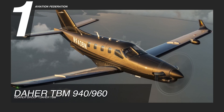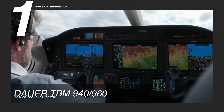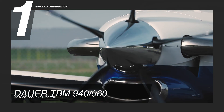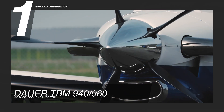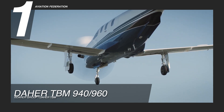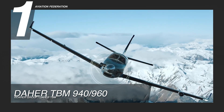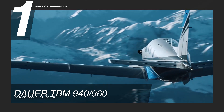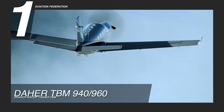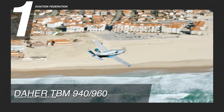Lastly, at number 1, we have the Daher TBM 960. This model is an improvement on the popular TBM 930 and 940, with features that make it easier to fly, safer, and more comfortable than the old versions. The 940 is powered by a Pratt & Whitney Canada PT-6A66D engine, while the 960 uses the PT-6E66XT. It has a maximum range of 1,730 nautical miles, or around 3,200 km, and an impressive maximum cruise speed of 330 knots, which is equivalent to over 600 km per hour. This ultra-fast aircraft burns around 57 gallons of fuel per hour, and the 940 variant can even lower that, at only 37 gallons per hour.